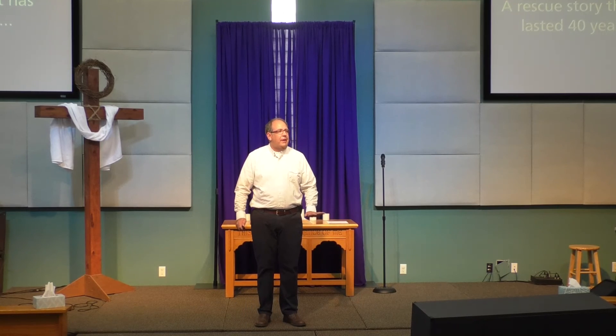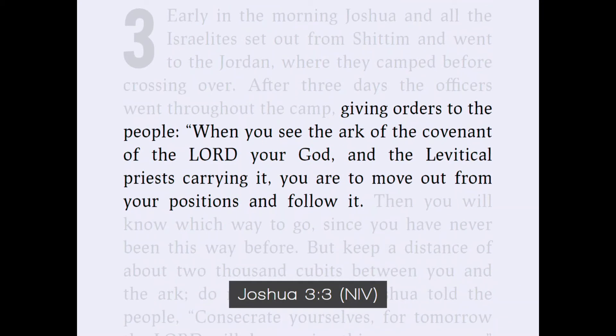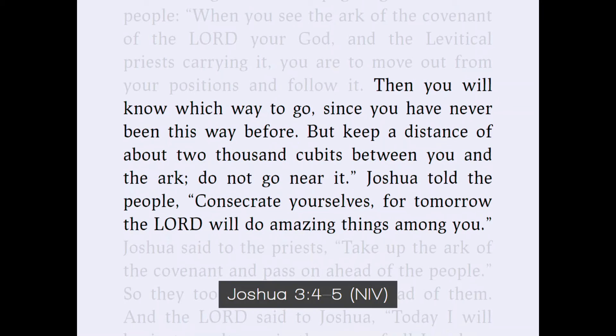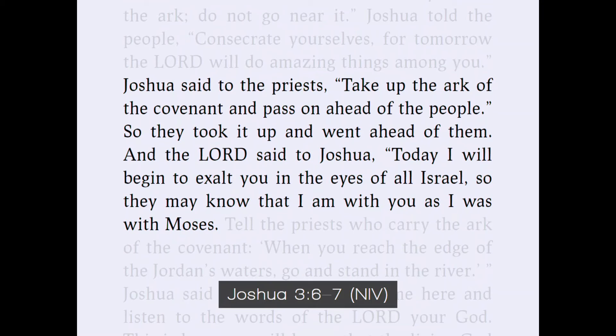We are excited to see what God is going to do to give Israel the promised land he assured them so long ago. So sit on the edge of your seat and get ready for the passage — it's good, it's rich. Early in the morning, Joshua and all the Israelites set out from Shittim and went to the Jordan, where they camped before crossing over. After three days, the officers went throughout the camp giving orders to the people: 'When you see the Ark of the Covenant of the Lord your God and the Levitical priests carrying it, you are to move out from your positions and follow it. Then you will know which way to go, since you have never been this way before. But keep a distance of about 2,000 cubits between you and the Ark — do not go near it.'